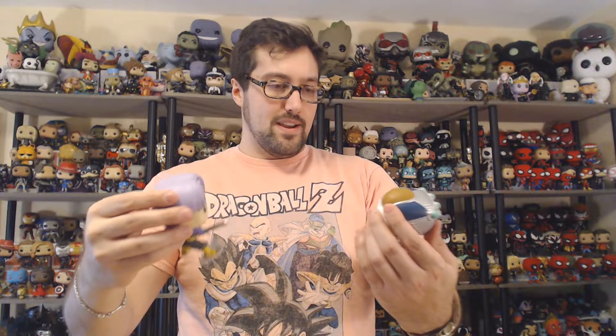But these two are so nice, and they're going to make a great pose together, because of course we all know Trunks beats this guy in two seconds — cuts him down with his sword. It's just too cool. They just look really nice, so I highly recommend these two.